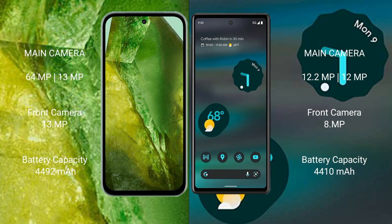Google Pixel 8a has a rear dual camera setup of 64MP plus 13MP, and a 13MP front camera. Google Pixel 6a has a rear dual camera setup of 12.2MP plus 12MP, and an 8MP front camera.